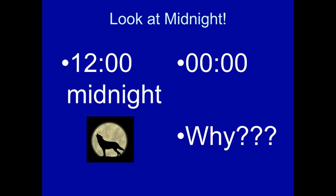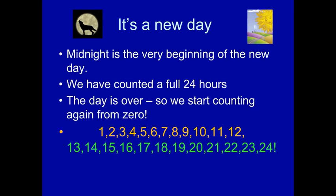Pay attention at midnight, because that is going to trip you up. At midnight, instead of 2400, it resets for the new day to 0100. Why? Because midnight is the beginning of the new day. We have counted a full 24 hours, the day is over, so we start counting again from zero. The new day starts from 0 to 24.